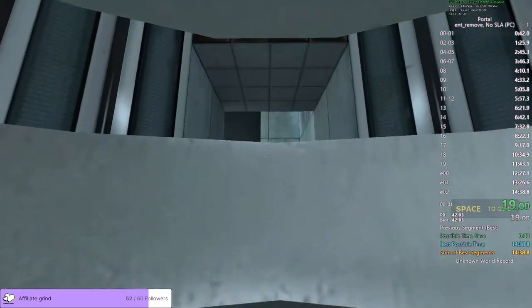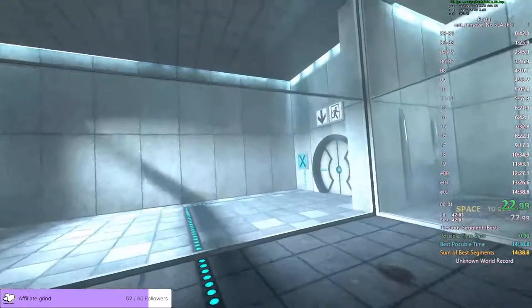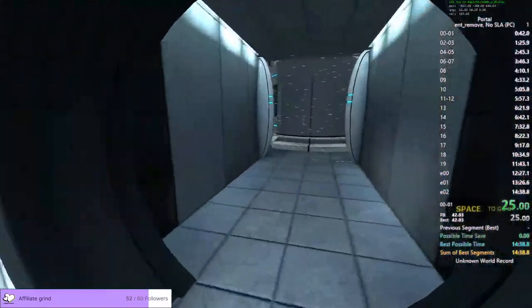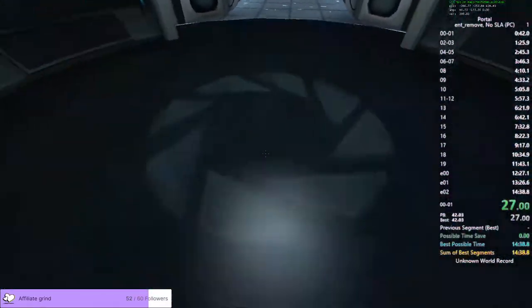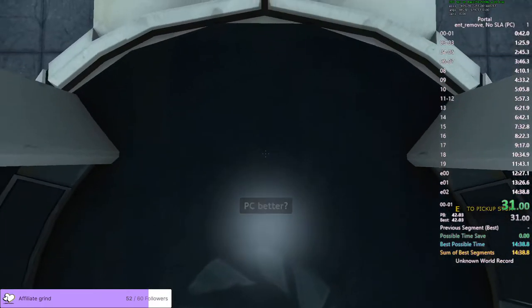Hello, and hi, and welcome to the Aperture Science Computer Aided Dimension Center. We hope your brief detention in the relaxation vault has been a pleasant one. Your specimen has been processed, and we are now ready to begin the test proper.